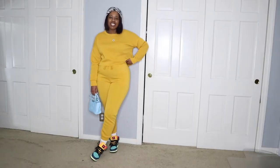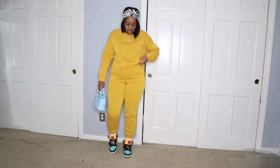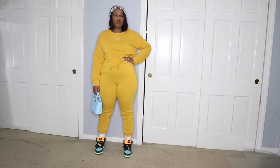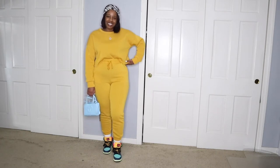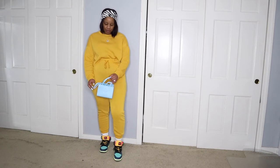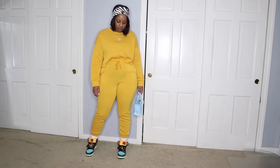Okay guys, so this is today's outfit of the day. This set is from Fashion Nova — Fashion Nova has tons of sets. This is the crop top one. I got this maybe two years ago; I did an entire Fashion Nova haul and shared this piece. I love the crop top style and the high-waistedness of this set.